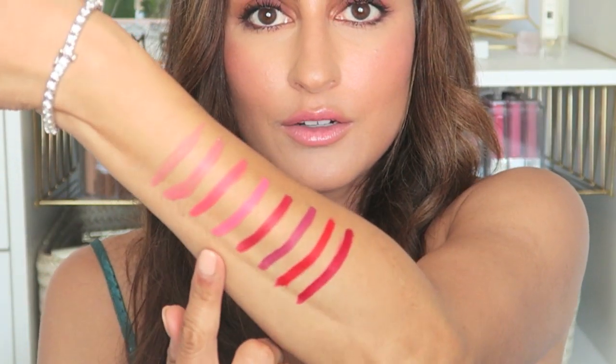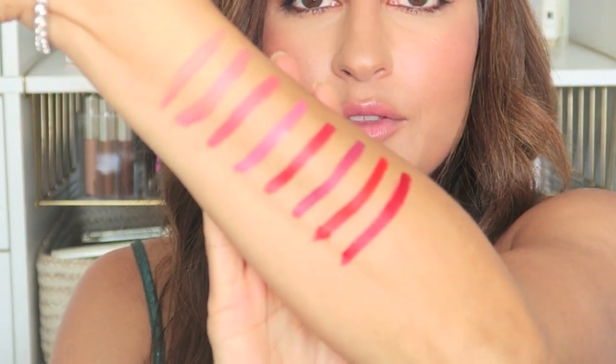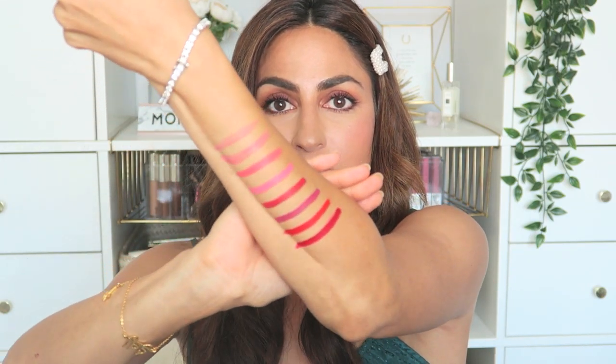These are all the mattes right here that you can see. What I love about this formula is that it is so vibrant and it is definitely a matte, but it does not leave your lips dry, which is one of my biggest pet peeves about matte lipsticks — it's the reason why I always have to have a lip gloss to keep it moisturized. These colors, I promise you, stay on all day and the payoff is stunning. Now let's get to swatching.